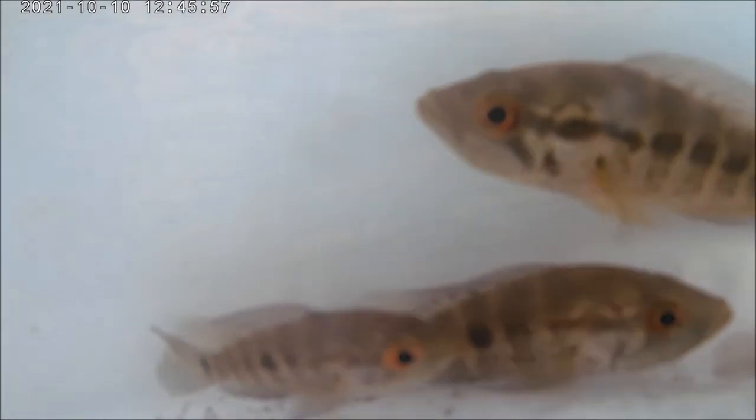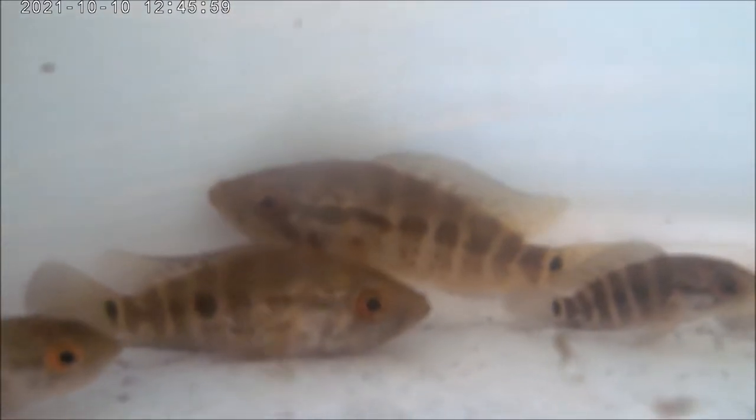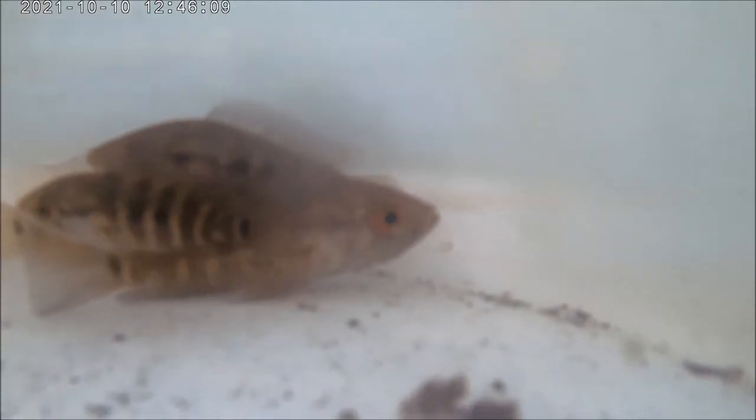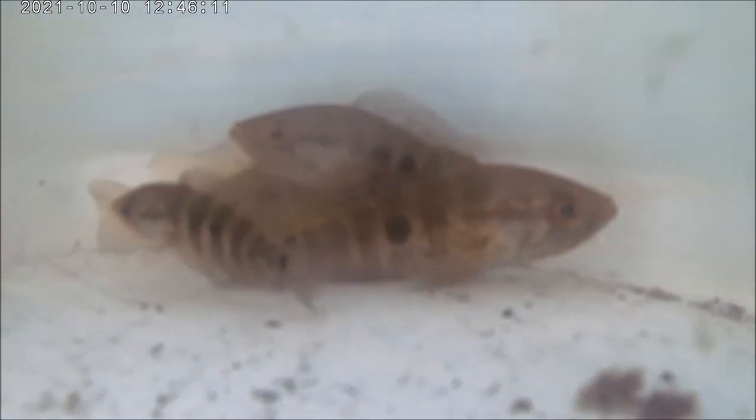I divided them up into groups and placed them into different tubs. In one tub where I had about four or five, I ended up with only one — the larger, more aggressive one. I still have about 11 to 12 jaguar cichlid juveniles and hopefully I can grow them out.